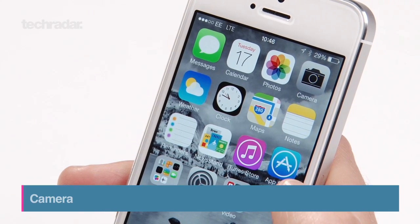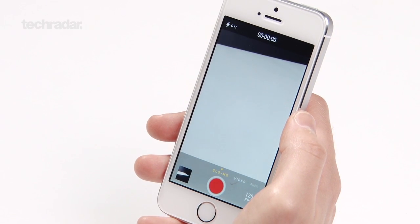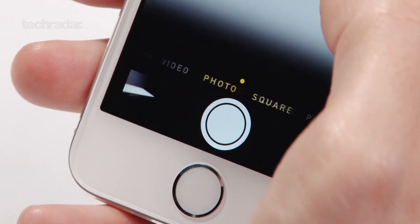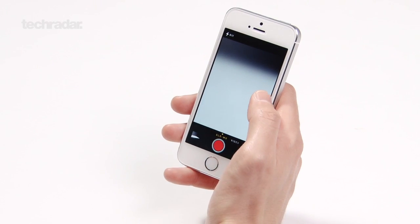In terms of the camera, this is probably one of the most exciting parts of the new iPhone 5s. As you can see with iOS 7, the interface has changed quite a lot. You've now got a lot of modes that you can swipe through just by swiping your finger left and right, and basically everything is a lot more simple and easy to use. As you can see here, we've also got slow-mo on offer.